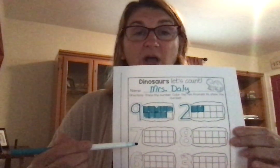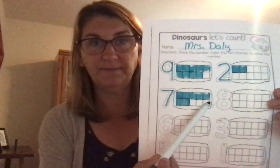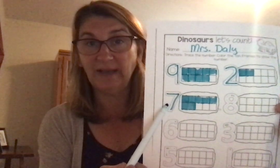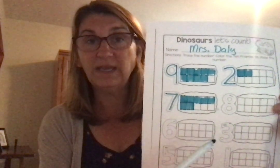Then we're going to go to the number 7. Trace the number 7, go over to the 10 frame and color in 7 frames. 1, 2, 3, 4, 5 — then go down to the bottom — 6, 7 — and stop. Your 10 frame should look like this. If I know there are 10 frames inside here, I'm only going to color 7, so I'm going to have some left over. How many do I have left over? 1, 2, 3. So that tells me that 7 plus 3 more equals 10.